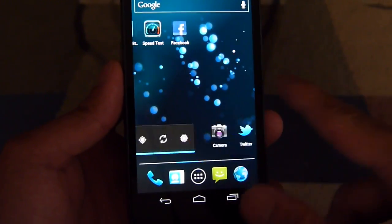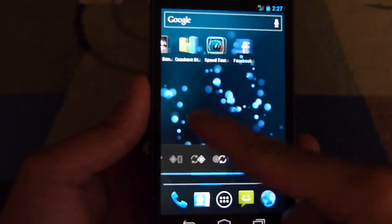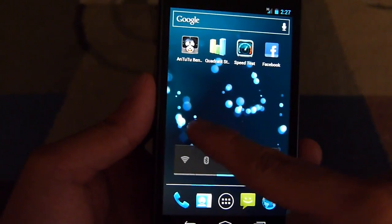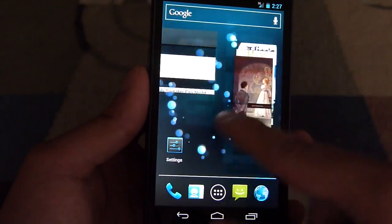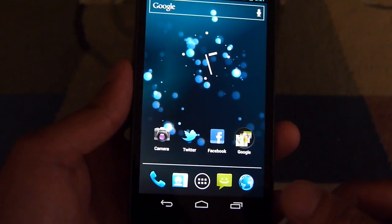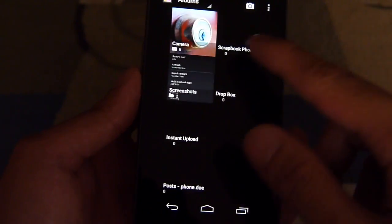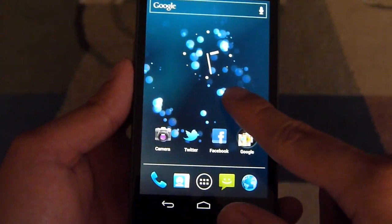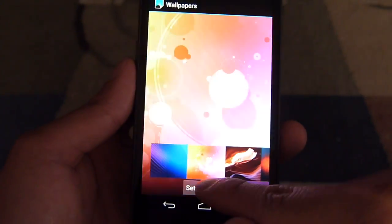Right now we have a live wallpaper activated — a very graphically intensive one. You can tell just moving around the home screen it's a little jumpy and choppy. It's not as tight as we'd like and doesn't exhibit the fluidity you find on other devices like the Galaxy S2 lineup, but it's more than tolerable. Opening up various applications, kinetic scrolling and stuff like that is very easy and quick.